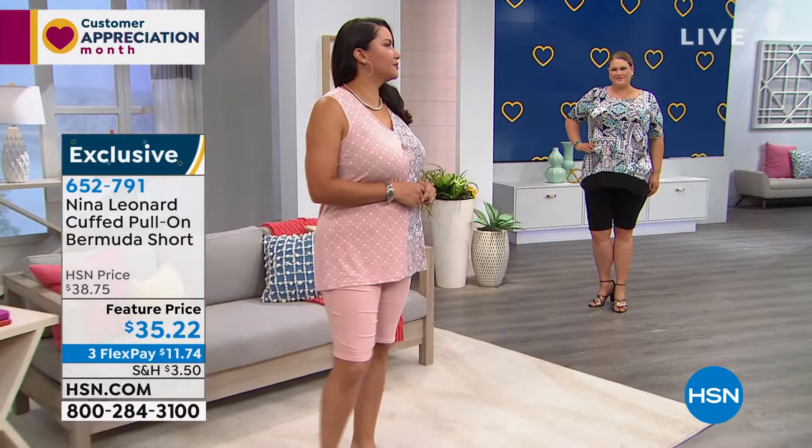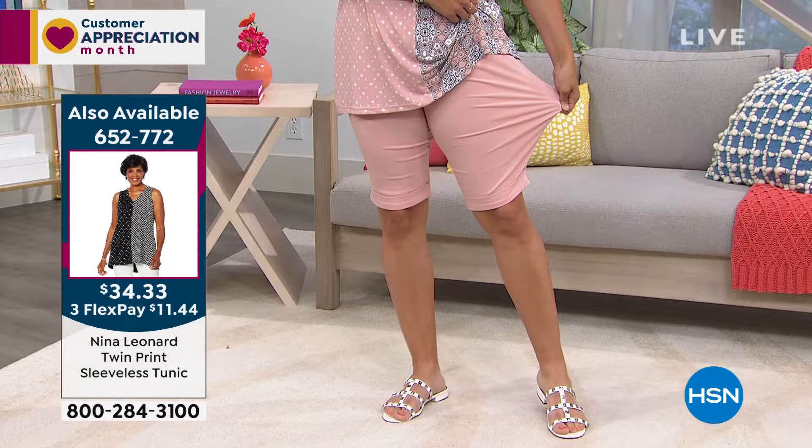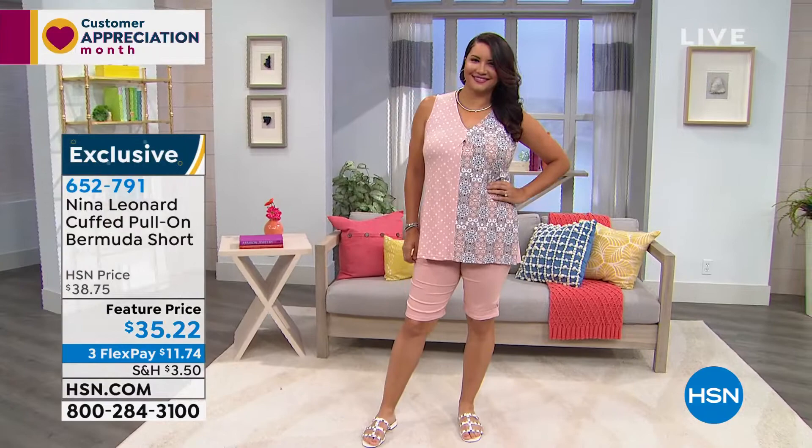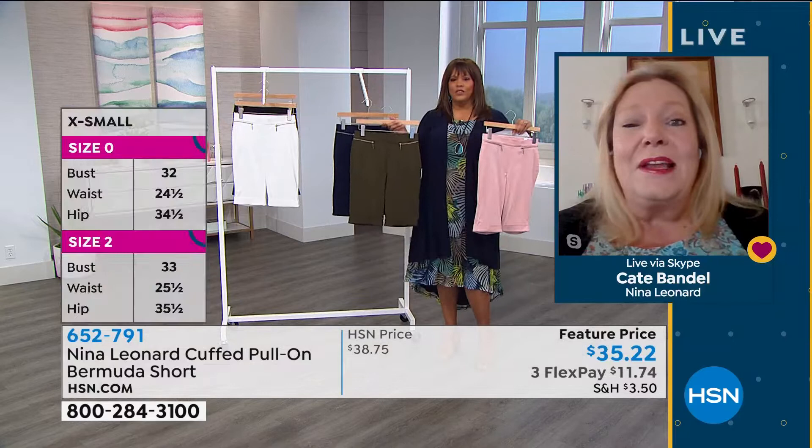These are also 71% rayon, which is really important because this fabric breathes. So you're not only getting a short, which is going to make you cooler to begin with than a longer pant, but the fabric itself breathes. So you're not going to overheat in these. These are just ideal.